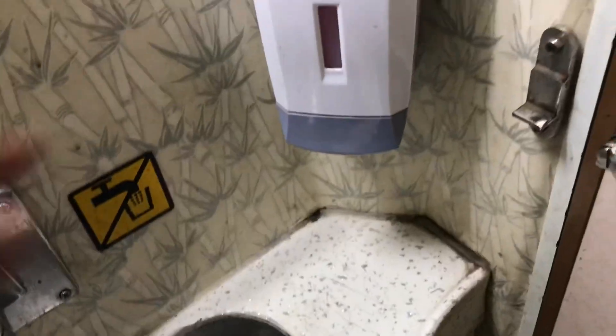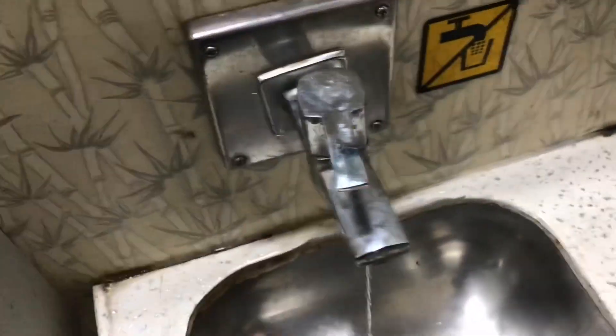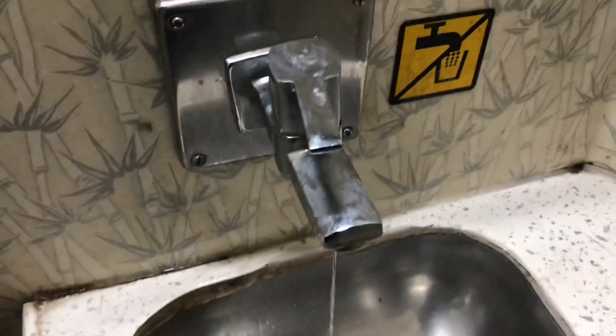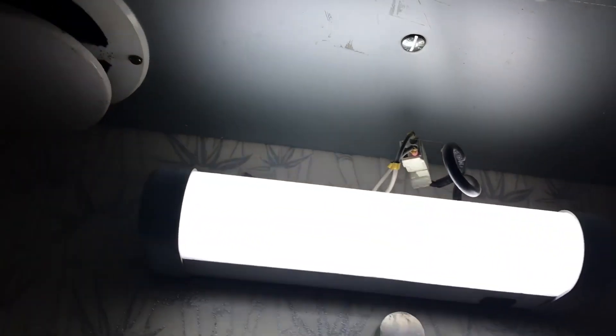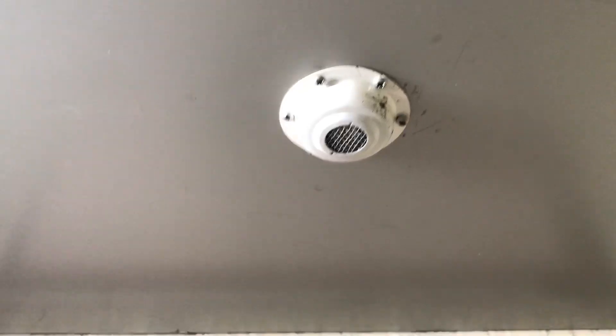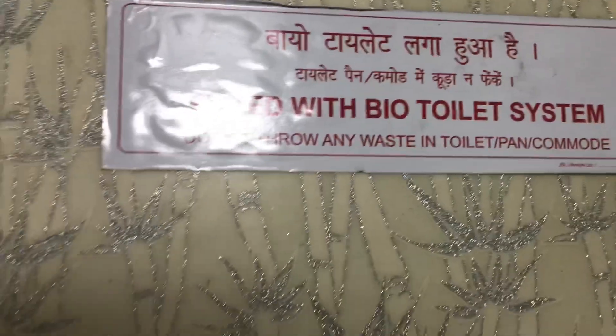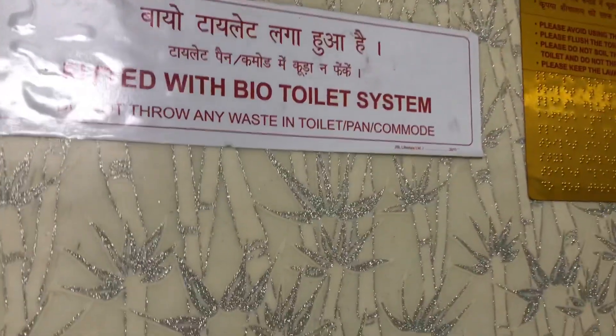We are tourists on this train, and the responsibility to keep this train clean belongs to all of us. There is a soap container here — there is soap, though it appears to be leaking slightly. There is a small tube light and a smoke detector — if someone is smoking, it will directly trigger an alert. There are hangers as well. The best thing is that it is fitted with a bio-toilet system, which is a big plus point for the washroom.